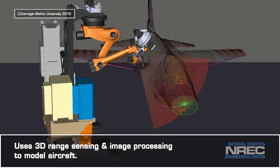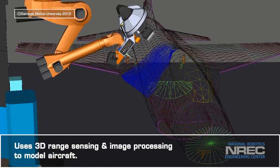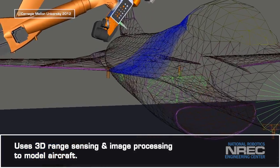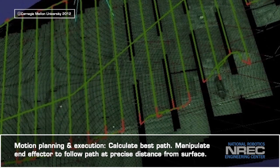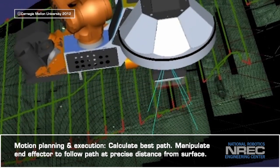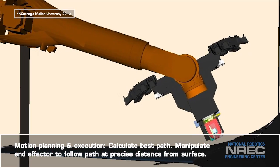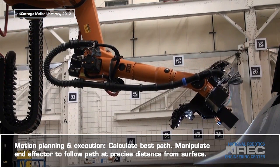The Laser Coating Removal Project uses 3D range sensing and image processing from cameras and sensors in the end-effectors to model the aircraft. Motion planning and execution involve calculating the most efficient coverage path over the 3D model, and manipulating the end-effector to follow the path while maintaining a precise distance from the surface in order to optimize coating removal.